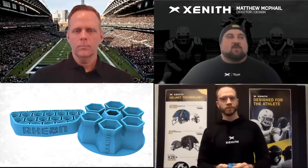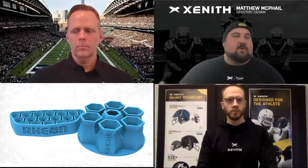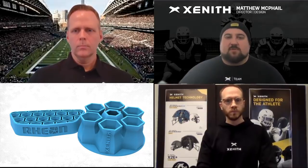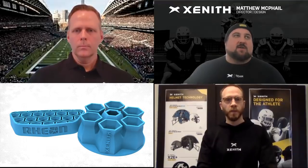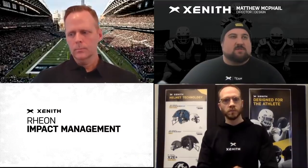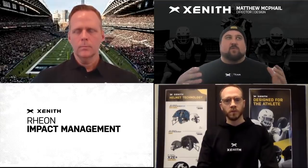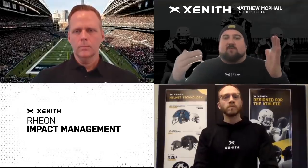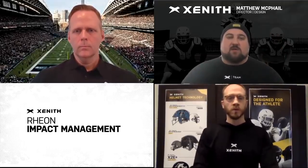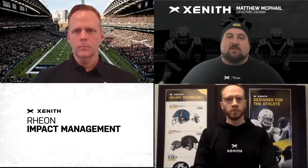It is a really exciting, impressive, and revolutionary adaptation for football. We discovered it originally in motorsports or motocross, where there are very high-speed impacts to manage. One thing worth mentioning is the nature of the kinds of impact forces we're trying to manage: the traditional linear impact directly to the shock, but also the rotational energies that are so problematic for athlete injury. So talking about how the Rheon shock manages both of those is really important.